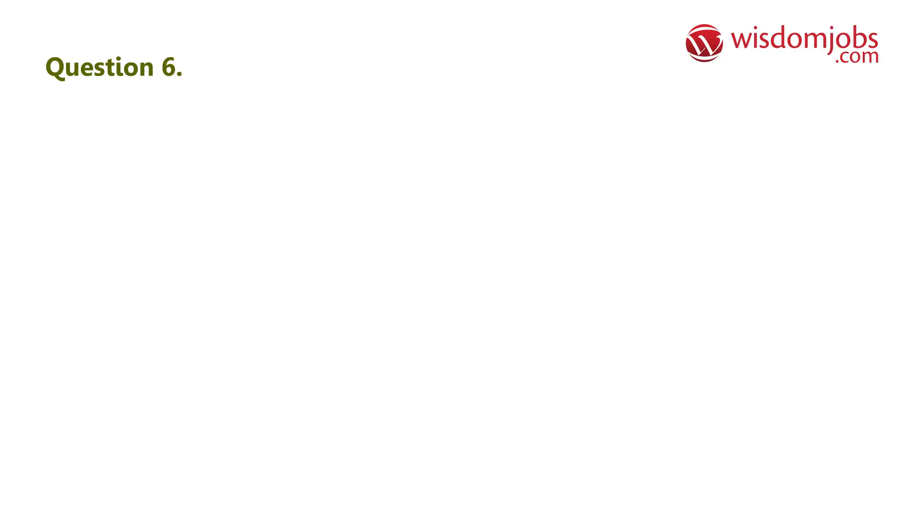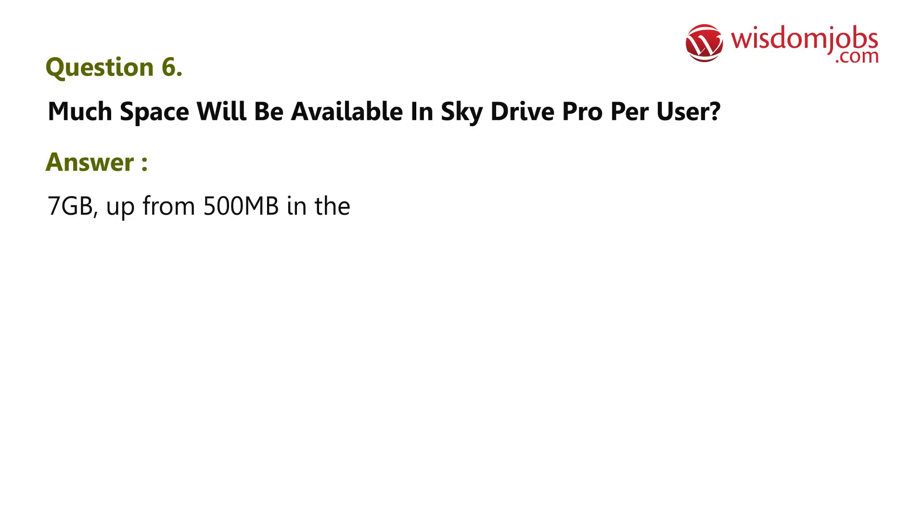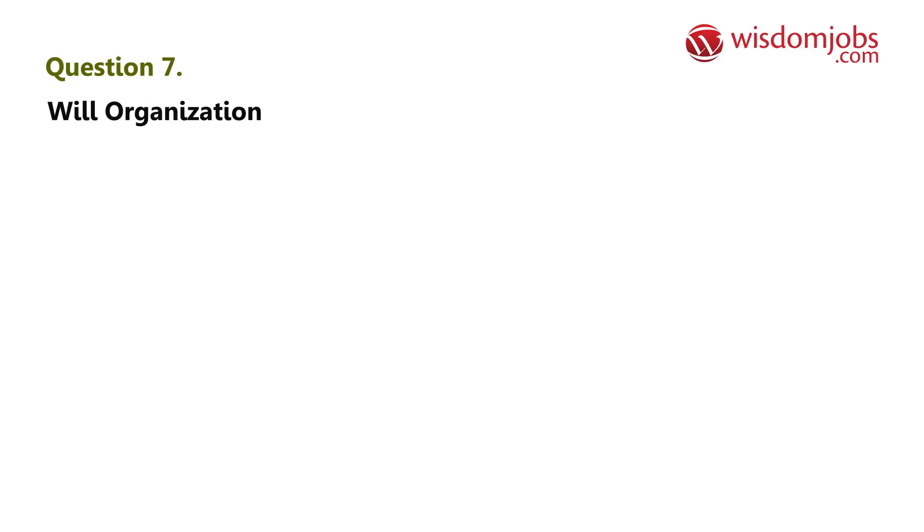Question 6: How much space will be available in SkyDrive Pro per user? Answer: 7 gigabytes, up from 500 megabytes in the previous Office 365 experience.